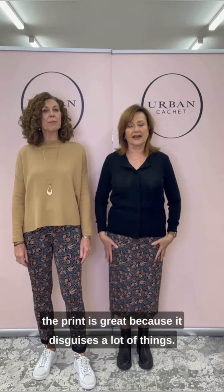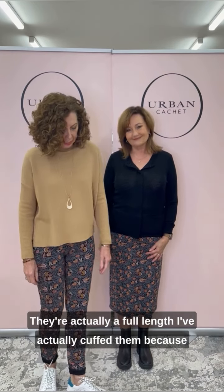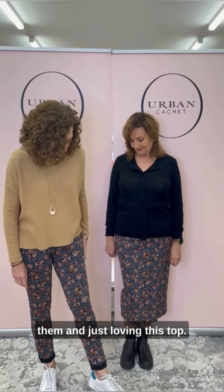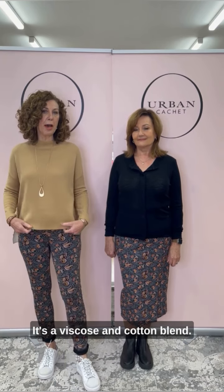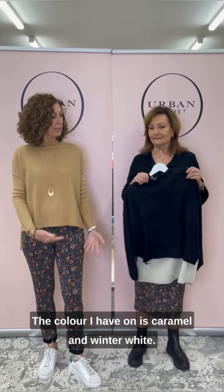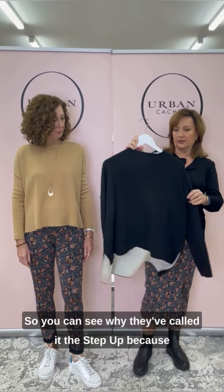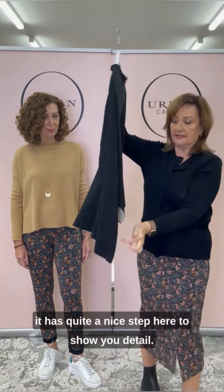The print is great because it disguises a lot of things. They're actually a full length — I've cuffed them because I wanted a sportier look to wear with the Hanako Blaze sneaker. Just loving this top — it's a viscose and cotton blend called the Step It Up sweater. The colour I have on is caramel and winter white, and there's also a black combo with silver as well. You can see why they've called it Step Up because it has a nice step detail here.